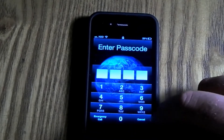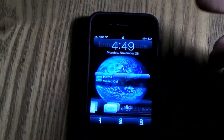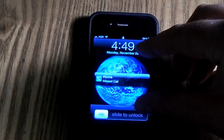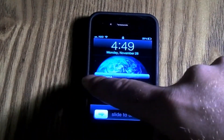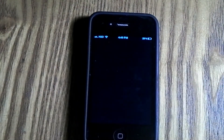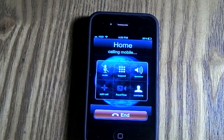You can't call anyone from the lock screen — the only calls you can make are emergency calls — but whoever just called you, if there are multiple missed calls, you can actually just slide this and it will call that person back. So just like that, now it's calling that person back.